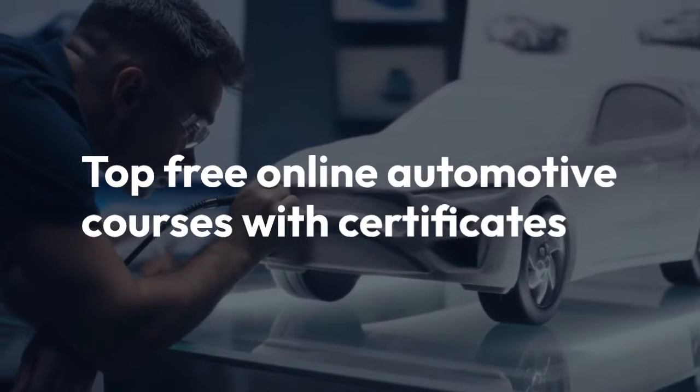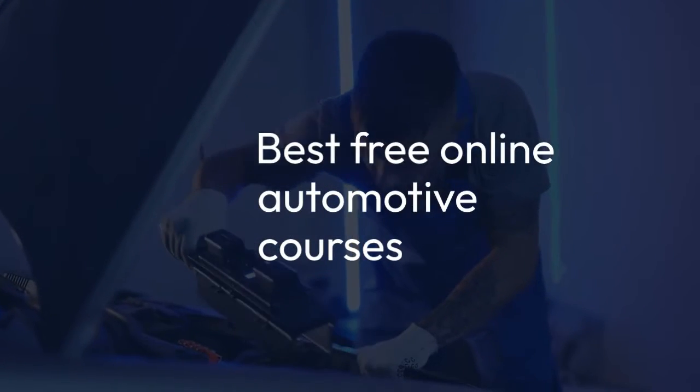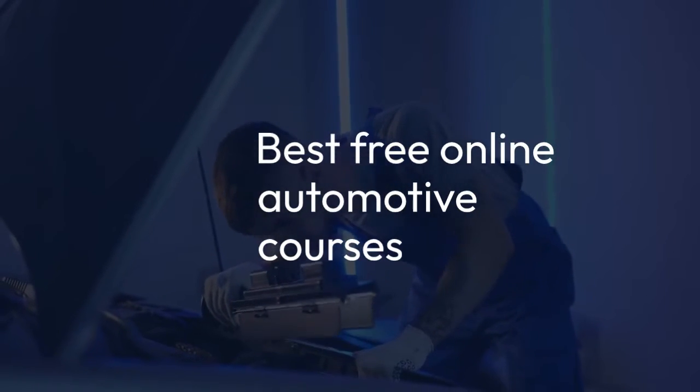Let's explore the 8 best free online automotive courses that can set you on the path to success.